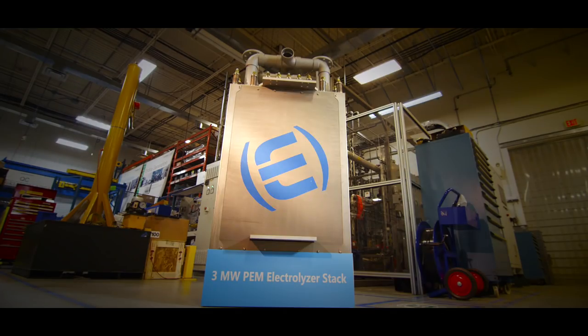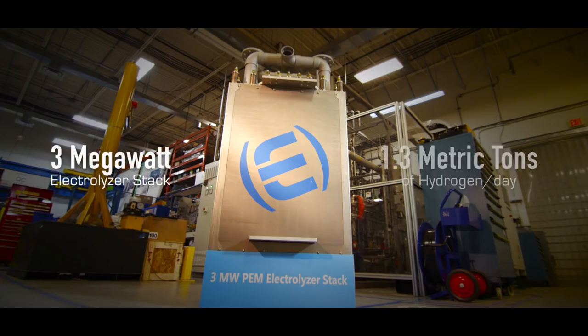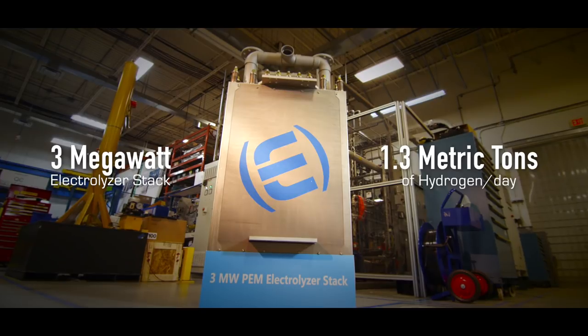Early this year, we unveiled a 3-megawatt electrolyzer single stack, which is the world's smallest and most power-dense electrolyzer stack that can produce 1.3 metric tons of hydrogen per day.